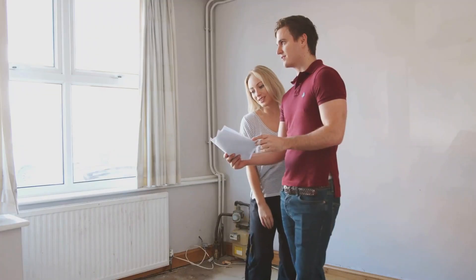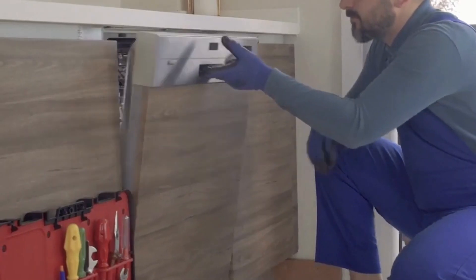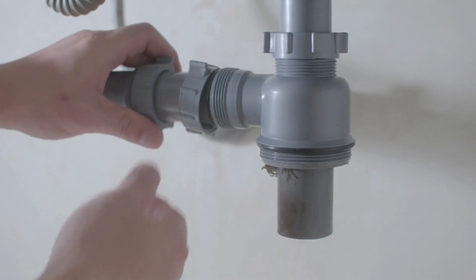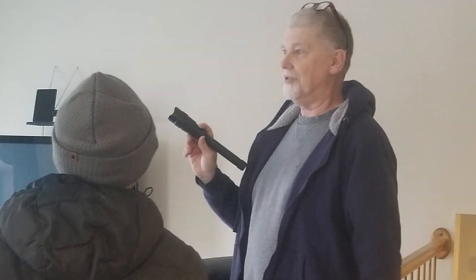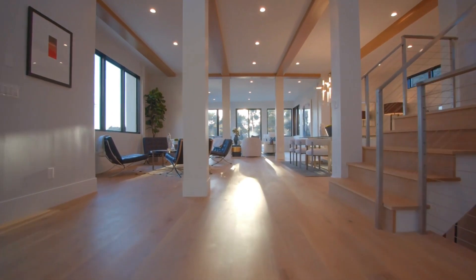Typically the inspection is two to four hours long. The buyers are going to go through the home with a fine-tooth comb with their inspector, and they're probably going to find as much as they can. Defects are a part of used homes — unless your home is brand new and in perfect condition, there's probably going to be something that comes up, and that's very normal.